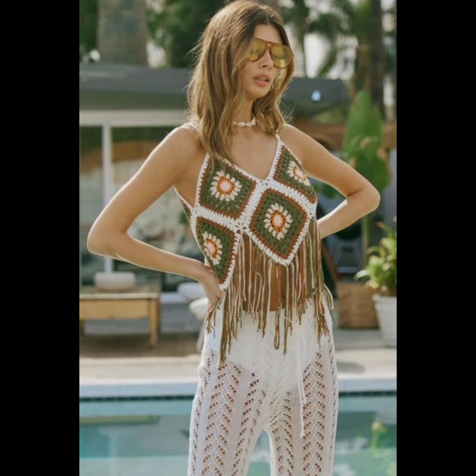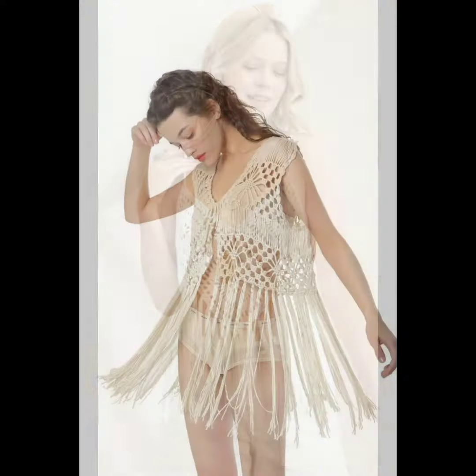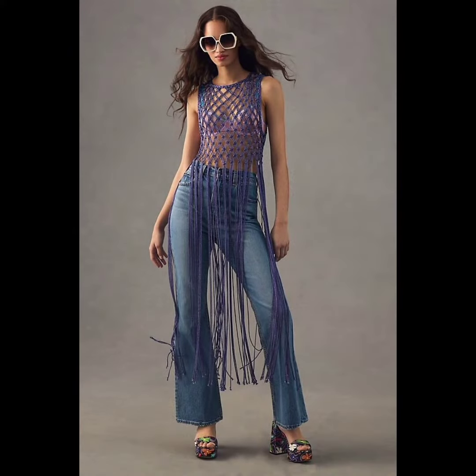They add a bohemian touch to any outfit. They are fashionable and often feature intricate patterns and details, making them stand out in a crowd, and you will look so stylish and on-trend at the same time.